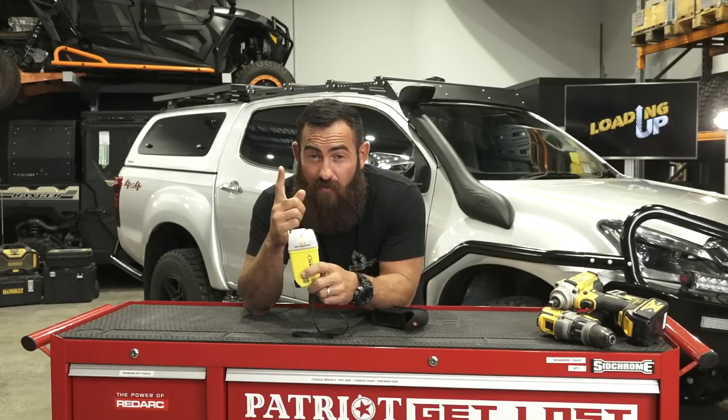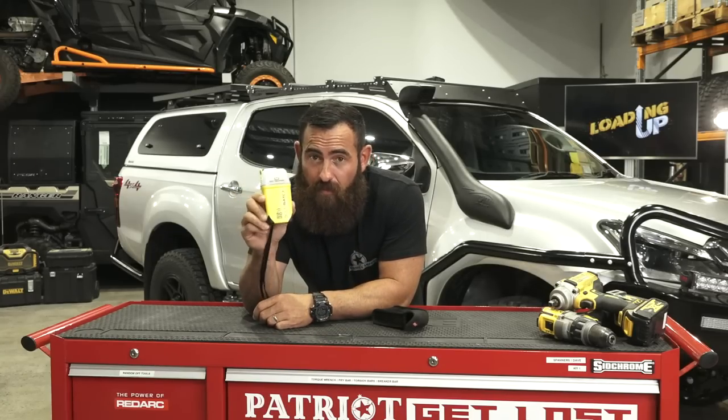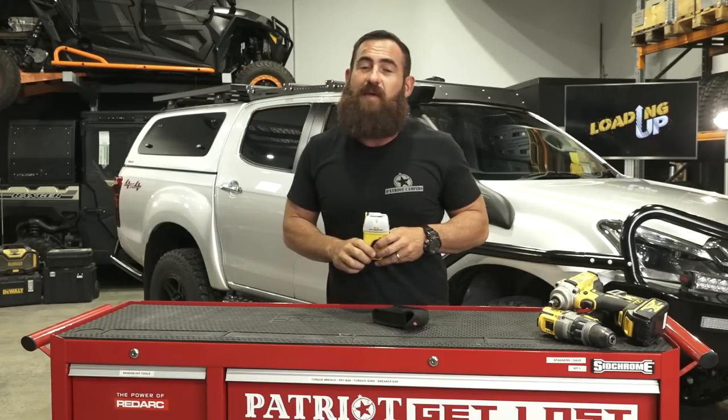If you ever see one of the Patriot Games crew rolling around and we get into trouble and need a hand, open the glove box, pop the pin on this little bad boy and someone will be there to save us as quick as possible. I'm going to finish loading up and I'm out of here.